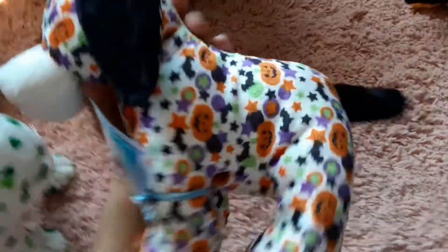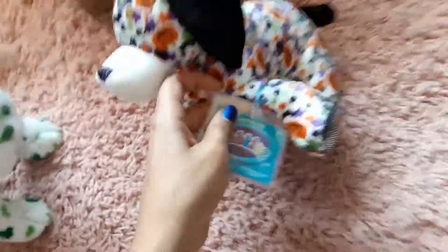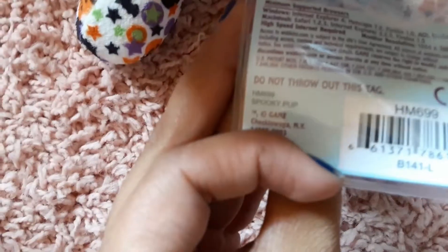Oh it looks so cute — this looked way cuter than it was in the picture, oh it's so cute! The tag is still intact. Spooky puppy! Check out the tush tags.